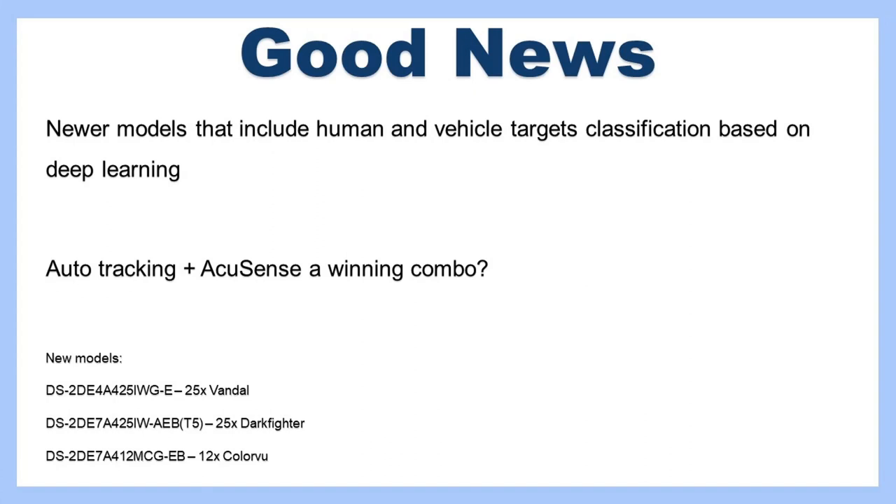We've got three new models to look at. First, the 25x vandal dome — 25x optical zoom in a vandal-resistant dome, replacing an older popular model. Second, the 25x DarkFighter, also 25x zoom with DarkFighter low light technology, also replacing an older model. And third, a 12x zoom ColorVu that I just found out about recently — it's a shame it's not 25x but they managed to get up to 12x, and I really want to have a close look at this camera. We'll flick over to the PC now for a more in-depth look.